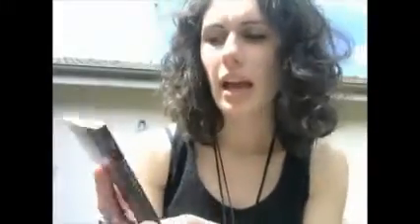First I will show you the book. This deck is by Patricia Corey and Alyssa Bartha. So this is the book that it comes with — it's not too huge. Including spreads and a little bit about the author, you've got 83 pages of information. There is information on each card, and the cards do mean something a little different because they are taking that kind of soul journey, starseed thing into the deck.